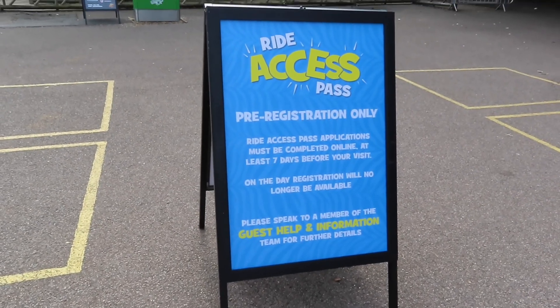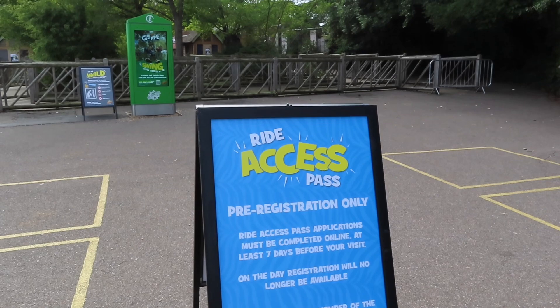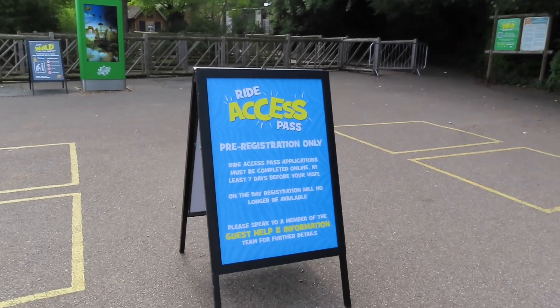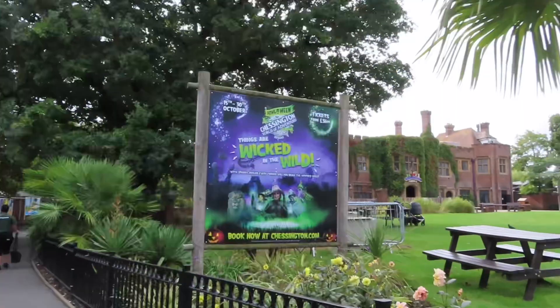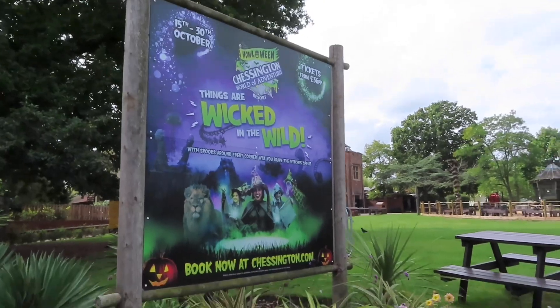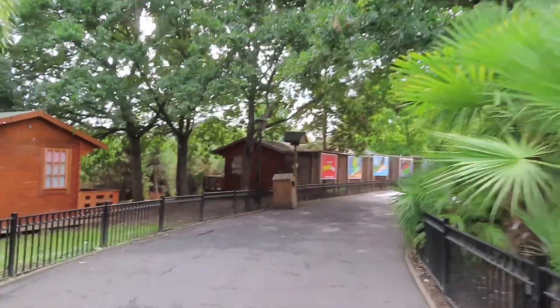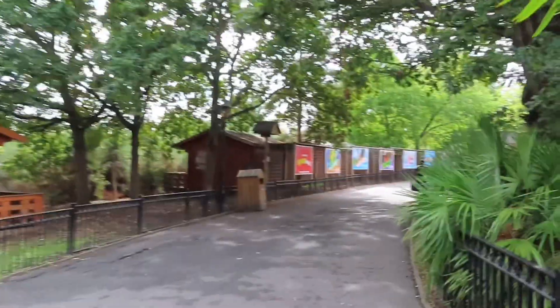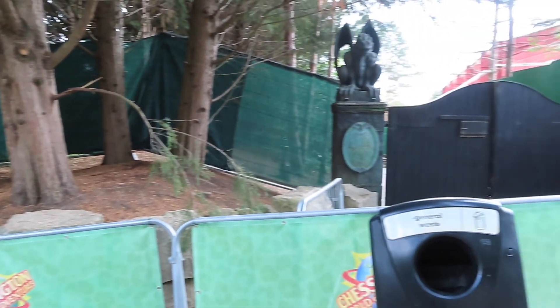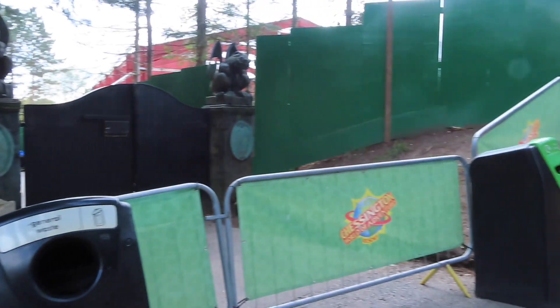By the hotel entrance and around the park there are lots of signs regarding ride access now before you enter the park. Around the park we've got the next event starting 15th to 30th October - Halloween. Some advertisement is just starting to go up for that and we'll see what else there might be for Halloween.